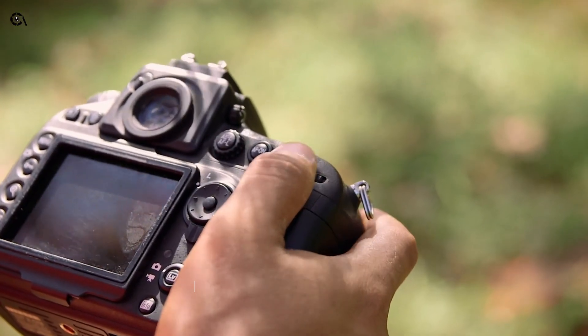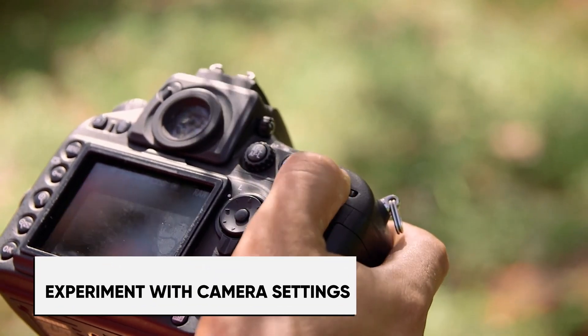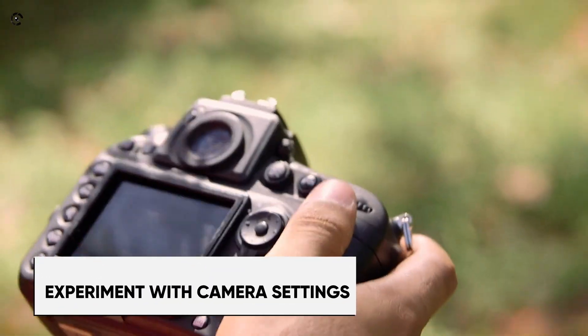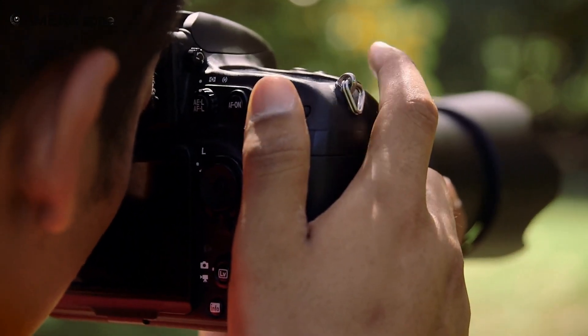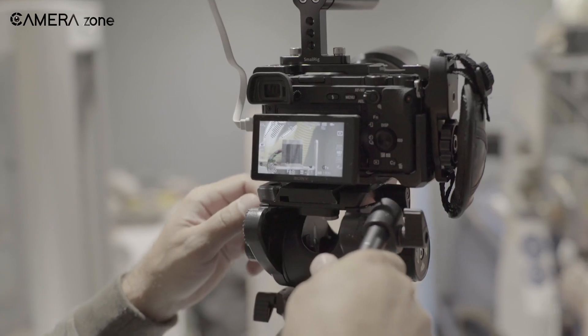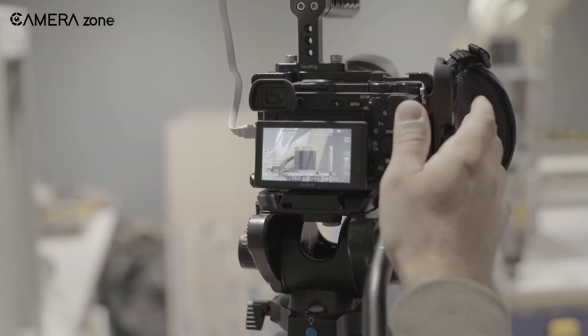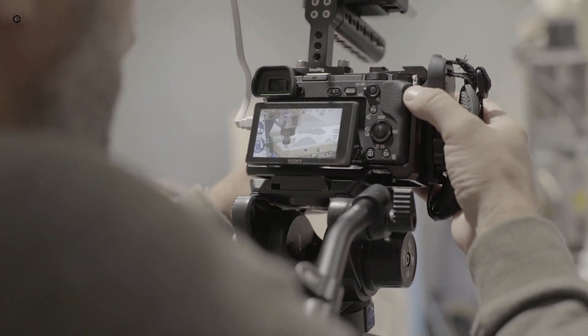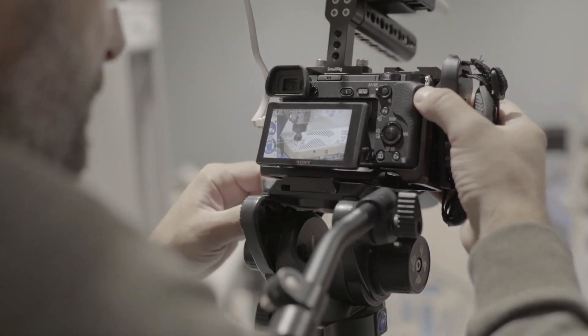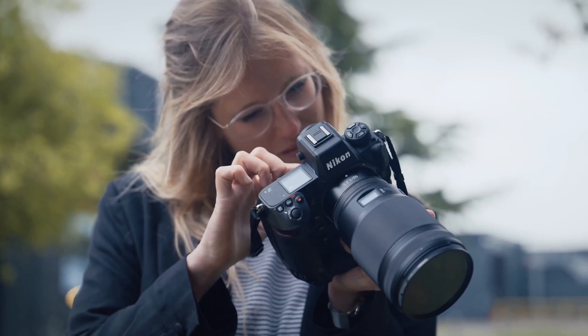Don't be intimidated by all those buttons and menu symbols. Start playing around to see what works. Try the same subject at multiple exposures, ISO values, and f-stops. Check the metadata later to understand the settings for each test shot. Pushing boundaries gradually will develop both technical skills and personal style. Don't be afraid to fail on the road to success.